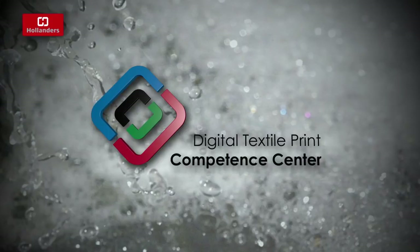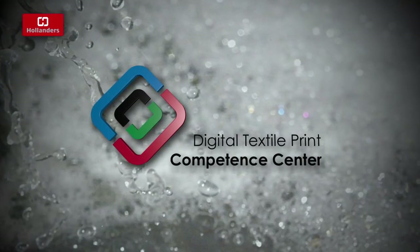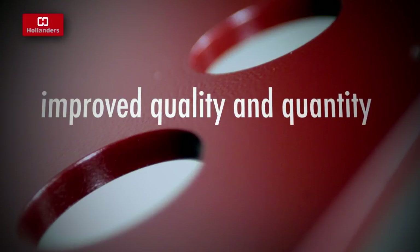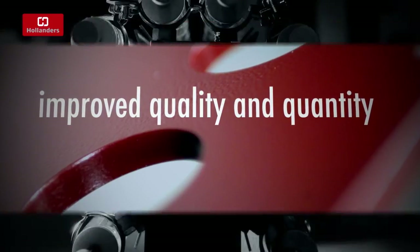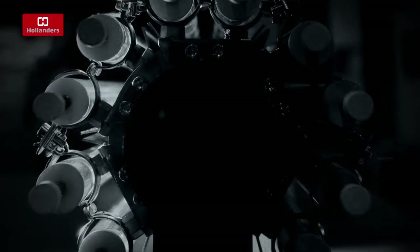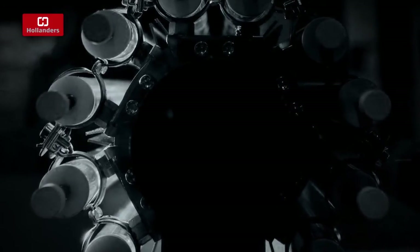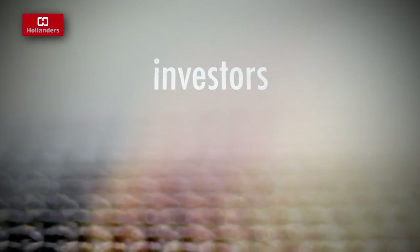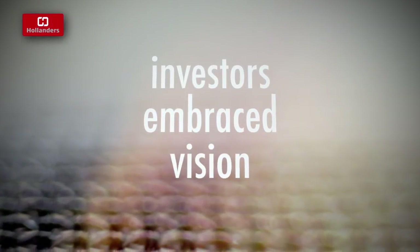These efforts haven't gone unnoticed. Many clients have improved the quality and quantity of their output. Competitors have imitated many of the technical standards Hollander's has set. And recently, investors have embraced the Hollander's vision and products.